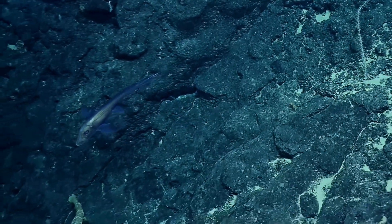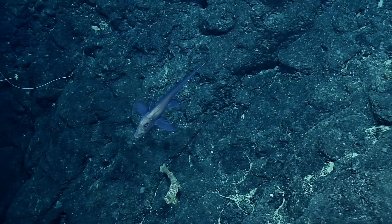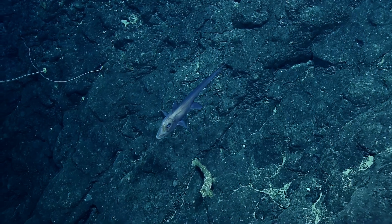Do we know why they're called chimeras? I do not, actually. It looks like it's translucent, almost — is it? I don't know. No, it's not translucent. It's just an optical illusion, then. Yeah. They're so striking.